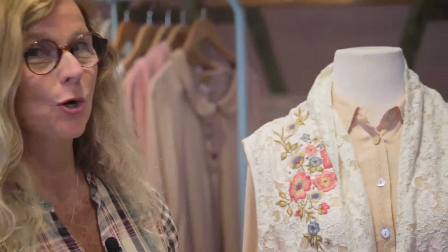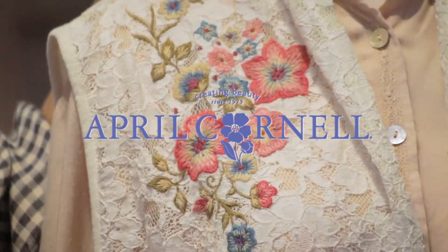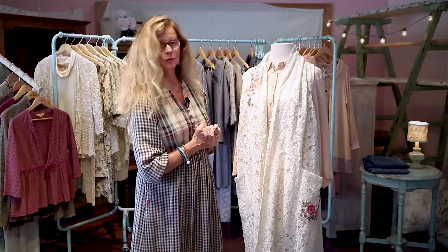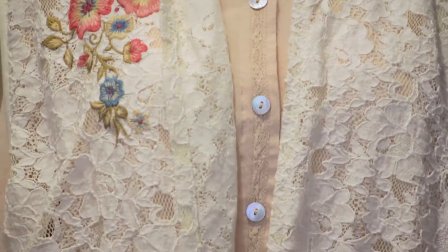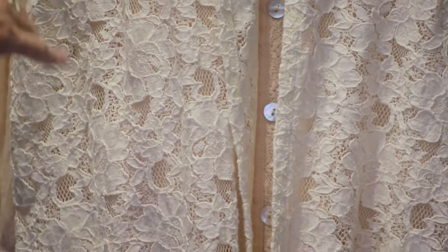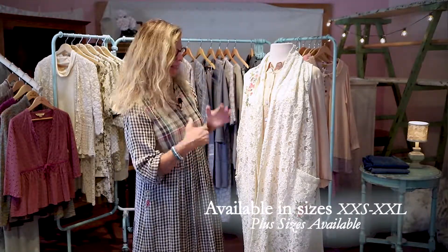Hi, I'm April and I'm talking about our Quiet collection today. This is our Gypsy Vest and it goes with so many of our styles in this collection and in other collections. It's got a beautiful kind of drapey duster quality, but it's lace — it's all lace, it is gorgeous.